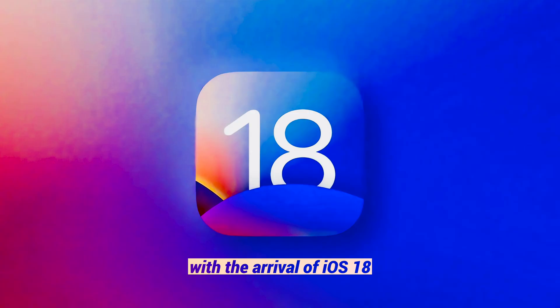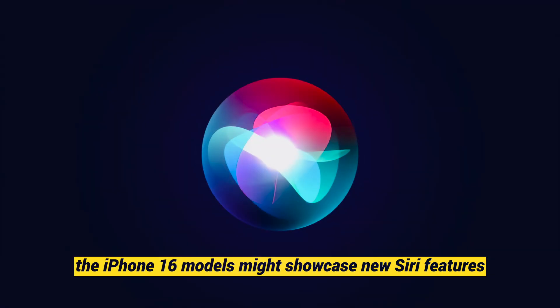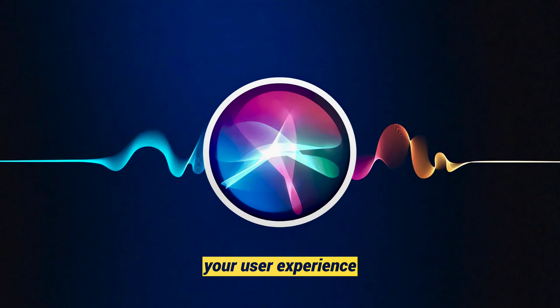With the arrival of iOS 18, Siri is set to get a significant upgrade. The iPhone 16 models might showcase new Siri features powered by large language models, potentially offering exclusive capabilities to elevate your user experience.